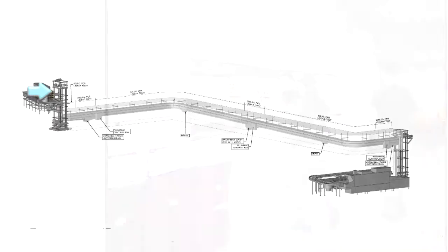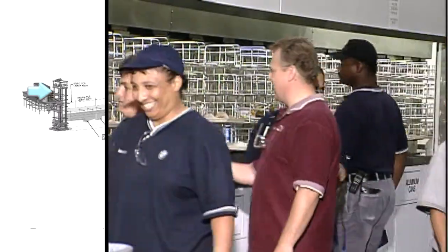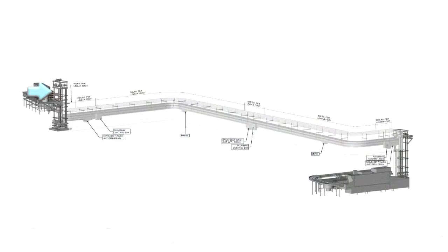We start here on an upper floor in the main cafeteria, where customers are dropping trays of dishware at a traditional tray conveyor. Dishroom workers remove all the dishware and sort them into bins. The bins then enter the first vertical conveyor and lower into the ceiling and exit onto a horizontal slat belt conveyor.